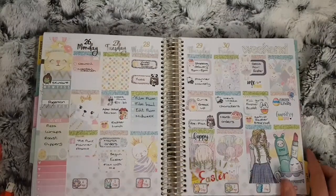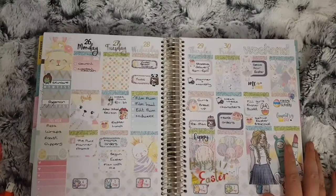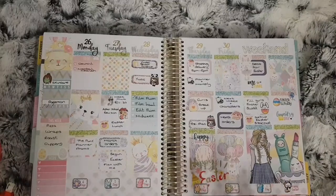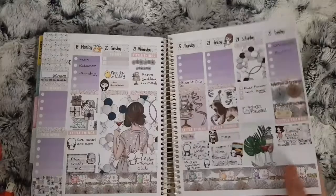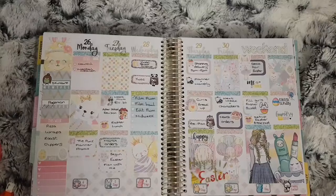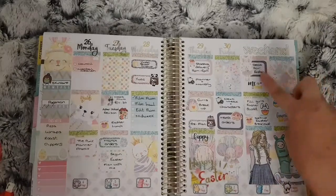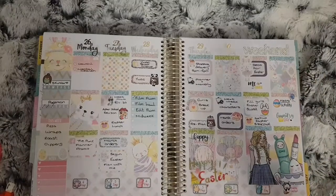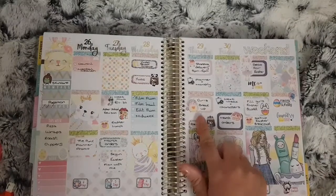This is March the 27th to April the 1st — this was Easter week, as you can tell. The girls broke up on the 29th for the Easter holidays. Apart from Easter Sunday on the 1st, not much else went on. I filled in that I wanted to decorate the house, fill the girls' Easter baskets, and set up a special breakfast.